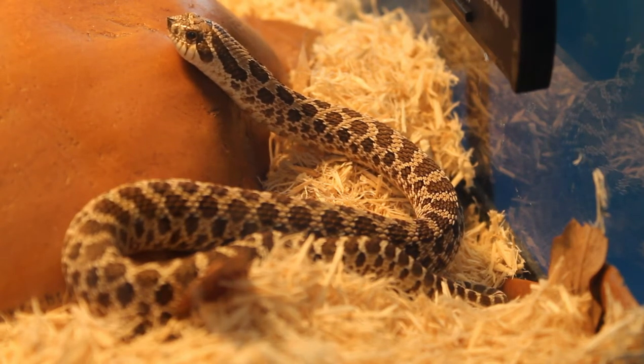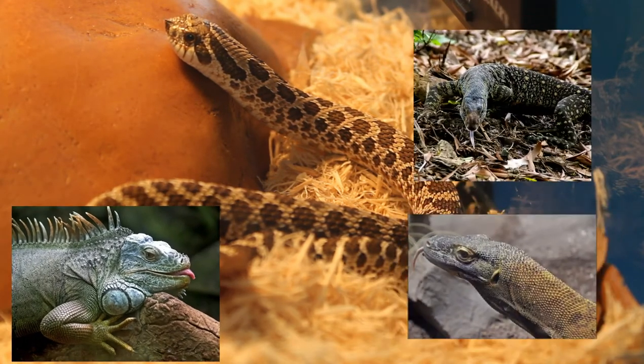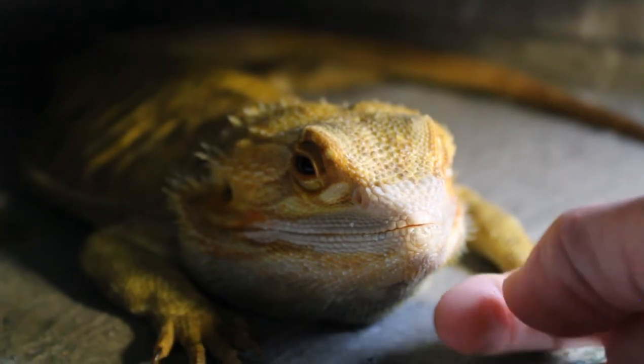Animals such as snakes, many species of lizards like iguanas, monitors, and komodo dragons all use this specialized organ. Even salamanders and mammals like cats and dogs.